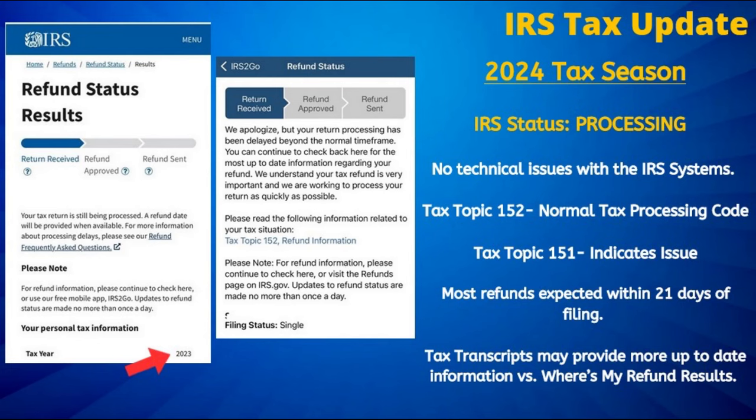For those seeing Tax Topic 152 on your refund status results, that represents a normal tax processing code and is no cause for concern. However, if you see Tax Topic 151, it means there was a potential issue with the return that may result in a refund adjustment. Tax transcripts will provide the most up-to-date information on your tax account compared to simply checking your refund status on the IRS website.